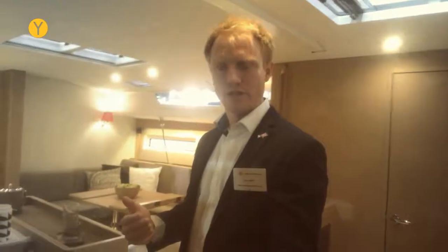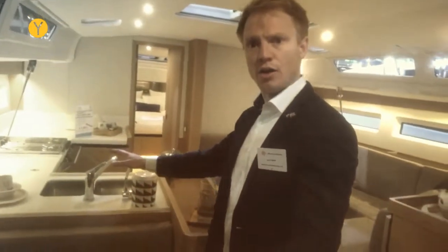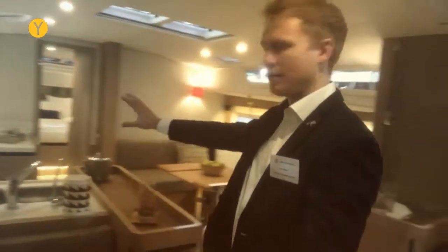Everything around this boat is true innovation, and even down to the interior — you see it's got a mid-galley. All the storage parts are nice and low down, so it gives this clean size. It's the way you normally have large lockers in the way, so it's a lot more light.